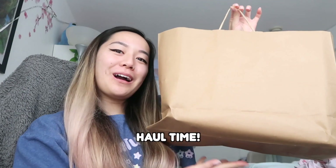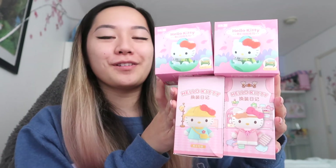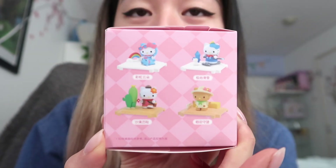The moment you've all been waiting for is the shopping haul for today's video. Let's get into it — I'm going to open them on camera and show you guys which ones we got. I'm going to unbox these adorable Hello Kitty blind boxes. These are different figure series. Here is the first Hello Kitty one — there are eight different designs and one of them is a mystery.